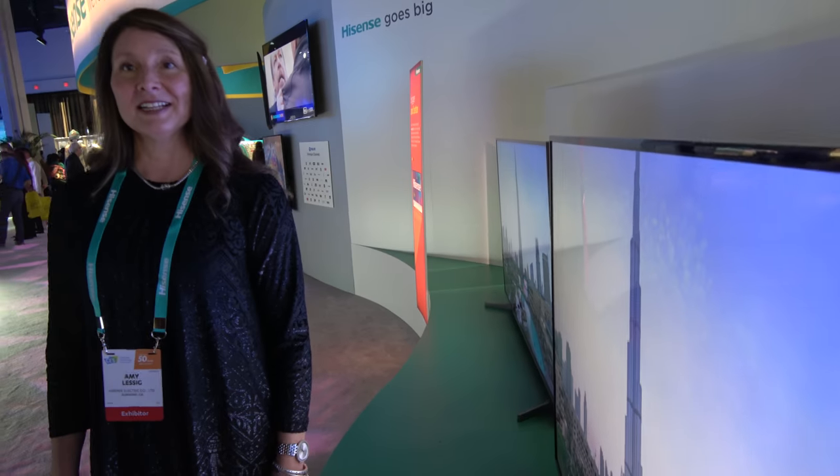How popular do you think this is going to be? I think this TV honestly is going to do very well because we already did extremely well in our H8 series in 2016. Our 55 and 50-inch both sold out in many of our retailers. So for this TV it's going to be an excellent purchase.